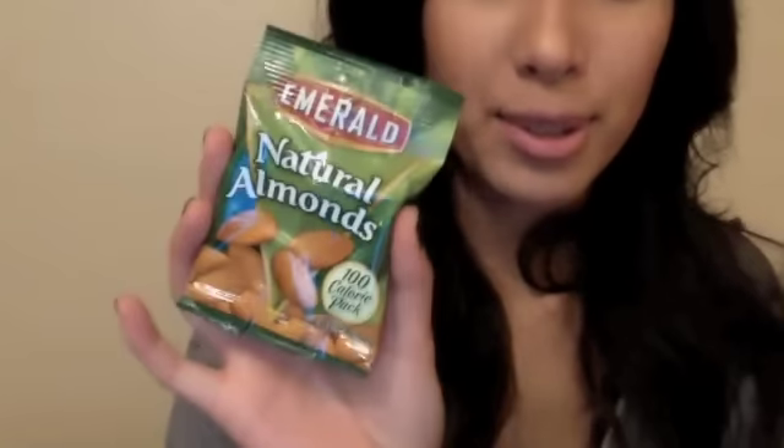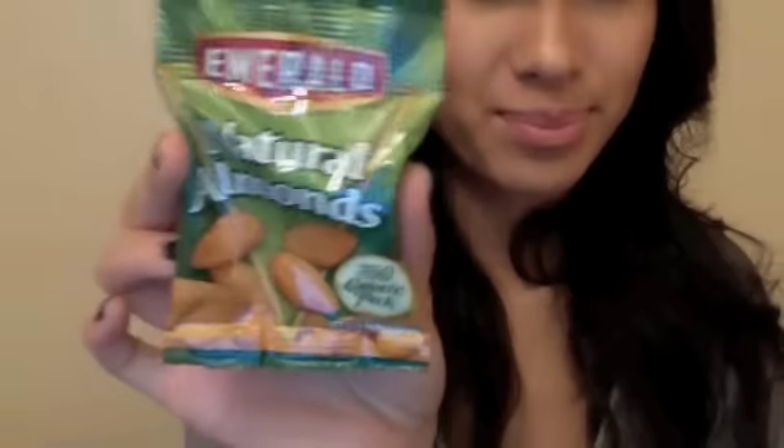Before I show you my first food item, I just want to let you guys know that I have so much food in my bag all the time, because I have low blood sugar. I have to eat all the time or I just feel really faint and exhausted. So I have these Emerald Natural Almonds — these are delicious, and almonds are really good for you. I think all nuts are good for you.